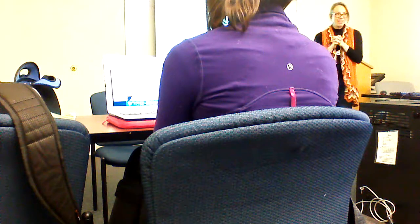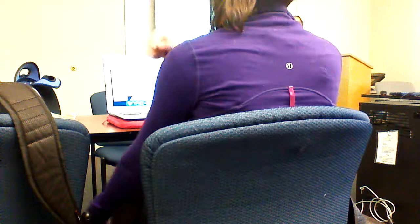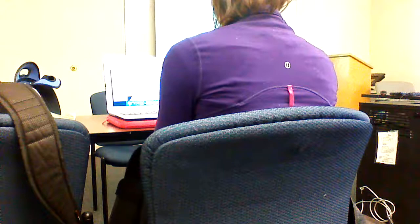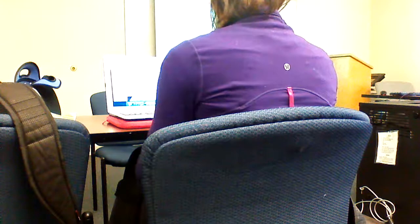Bilateral asymmetrical D1 and D2 extension. When you put a belt on your pants — that's bilateral asymmetrical D2 extension. When you think about functional tasks, obviously it's not going to be the complete movement, but it's components of those diagonals that you engage in while you complete those functional tasks.